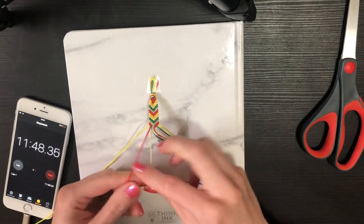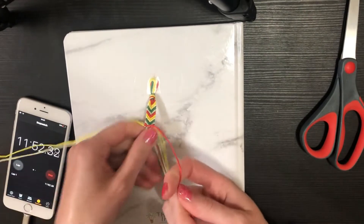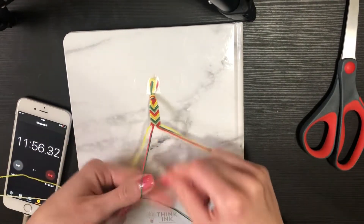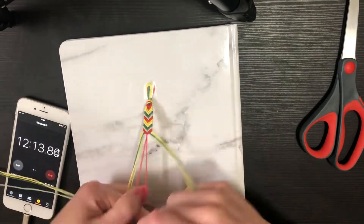Almost at 12 minutes and this is all I have done. Okay — maybe I'm talking too much.